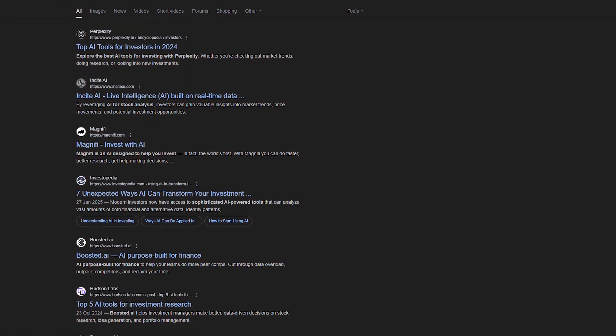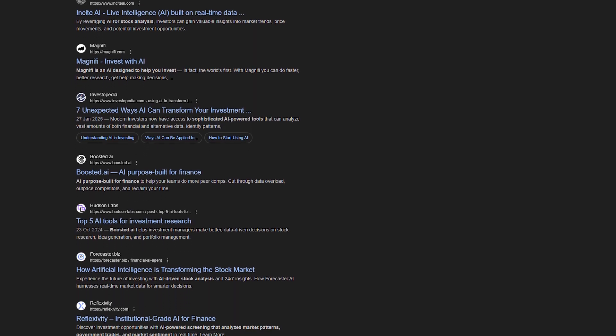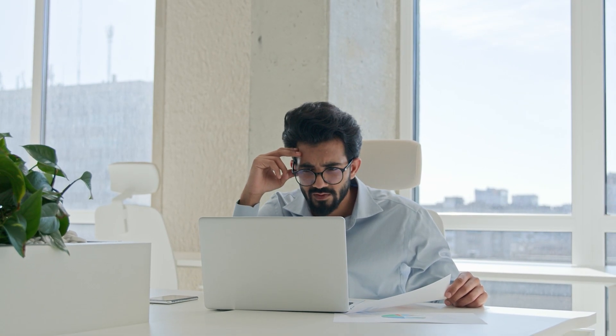After digging into similar tools, I would say Intellectia AI is competitively priced when you consider the time it saves and the insight it provides. If I were to try and do all this research on my own, I'd spend far more in both money and hours. For small business owners and solo investors, it just simplifies the process, helping you make smarter, more confident financial decisions.